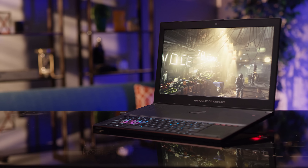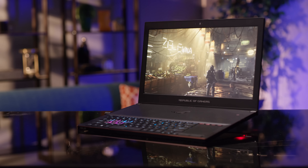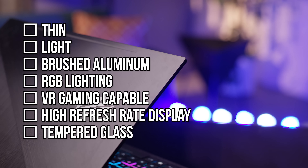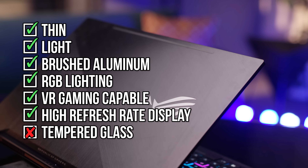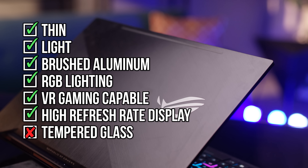The ROG Zephyrus looks and feels special, and is possibly the most 2017 laptop we've ever seen. Almost all the boxes are checked: it's thin, it's light — especially for a gaming laptop — and there is plenty of brushed aluminum and RGB lighting.